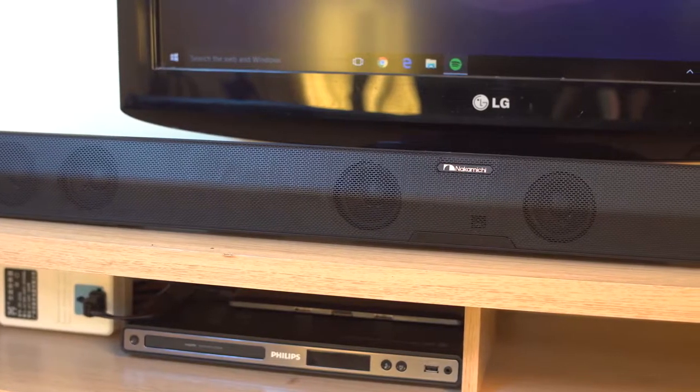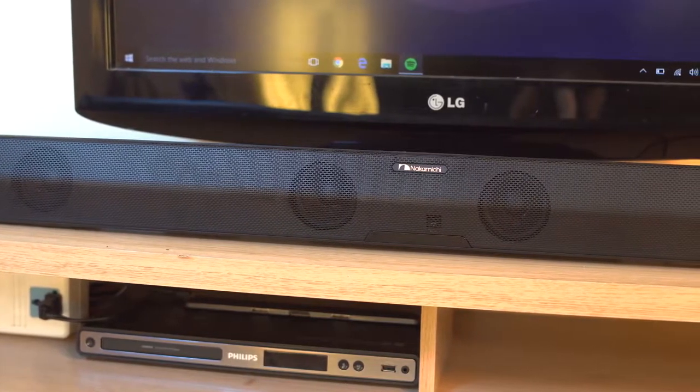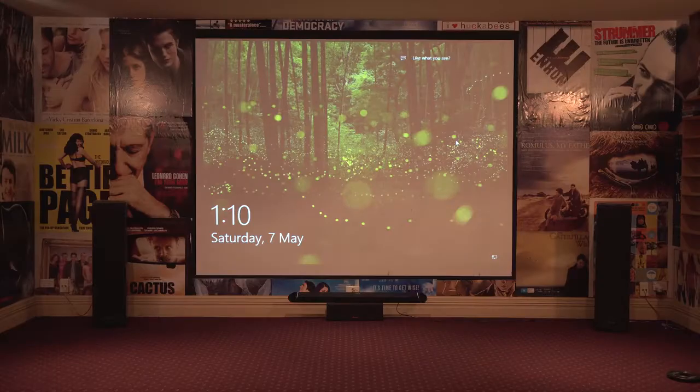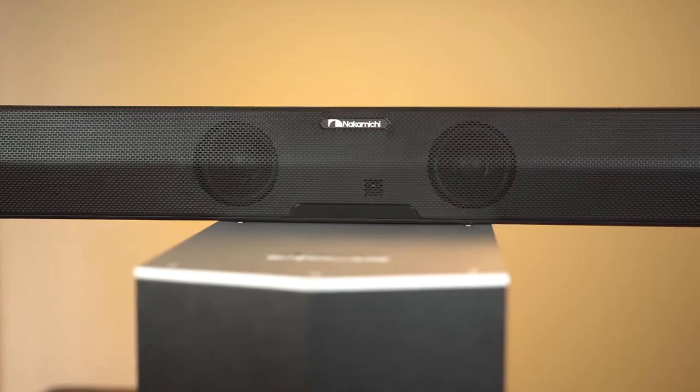I'll preface by saying that I haven't had very much experience with soundbars — I have mainly used speakers. To get an idea for where this system is most suited, I tested it in two environments of different sizes to identify how it performed in each, and I'll assess both usability and sound. But before we get into that, let's take a look at each section of the Shockwave Pro.